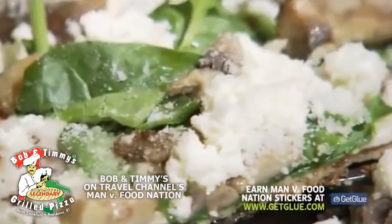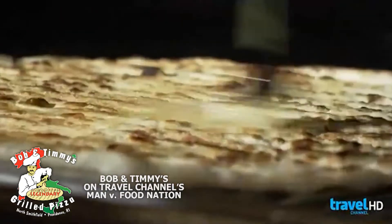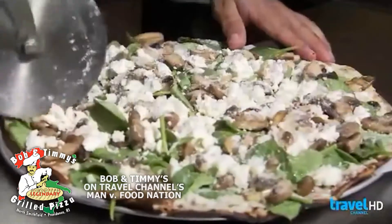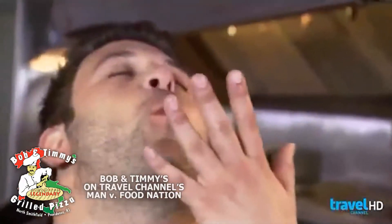One of my best friends lived up here for four years and he never told me about this, and I am now beginning to question our friendship. It's the craftsmanship. And with olive oil on a charcoal grill, it's smoky, it's nutty, it's absolutely phenomenal.